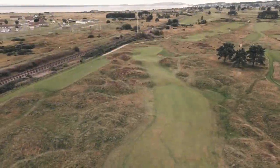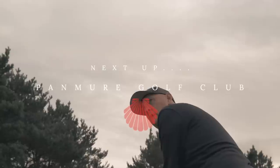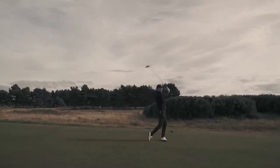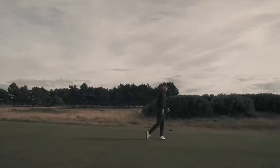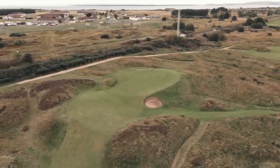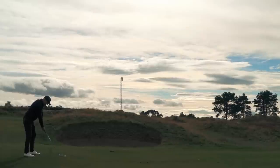David went on to explain that a birdie on Hogan's Hull would see golfers rewarded with a special memento. And even with a two to three club headwind, the challenge was on. A reasonable drive narrowly avoiding the fairway bunker left me 176 yards directly over that infamous bunker — it would require my Sunday best.